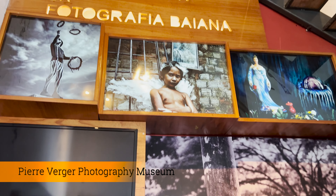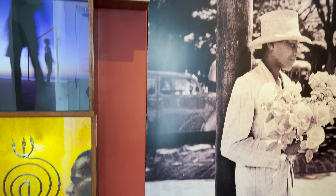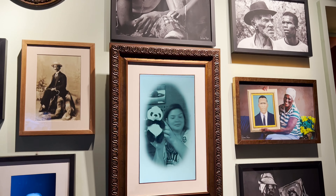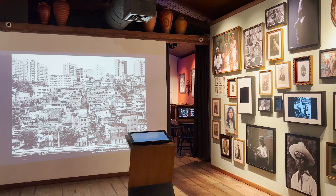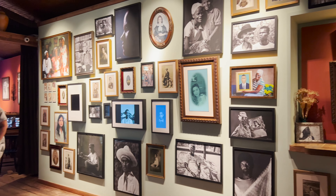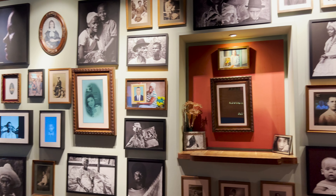The first stop here is the Pierre Verger Photography Museum of Bahia. Pierre Verger was a French photographer who settled here in Salvador and loved it. So we have this little museum here — it's a tiny museum that you can visit. I will take a look inside and talk to you on the other side at our next spot.